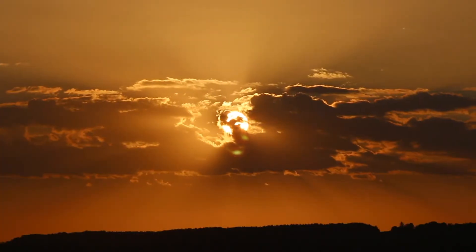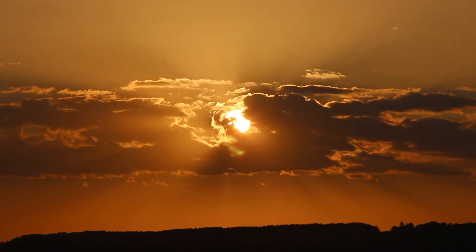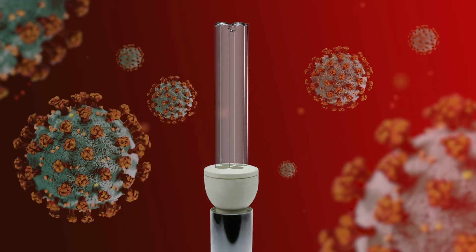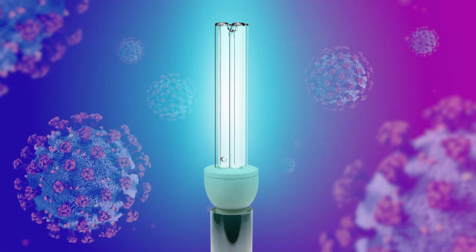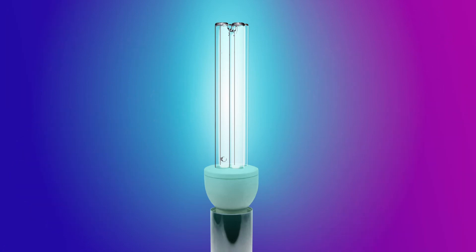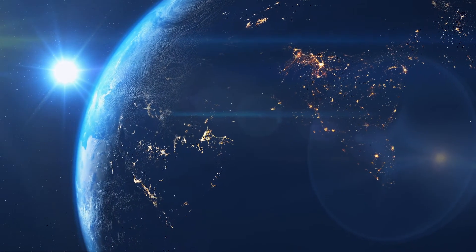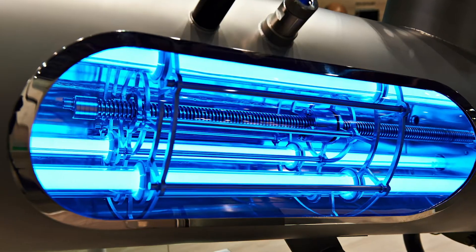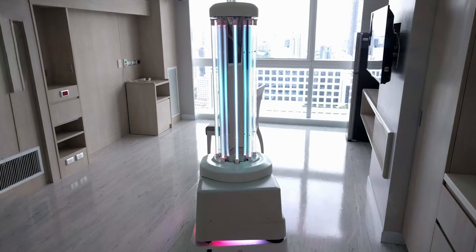For almost a century, it has been well known that part of the ultraviolet light emitted by the sun can be used to sterilize water, air, and surfaces that contain disease-causing viruses and bacteria. However, our atmosphere blocks these rays from reaching the Earth's surface, leading scientists and engineers to use technology that is not viable for individual use.